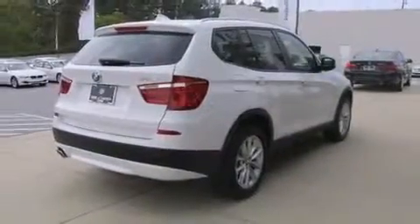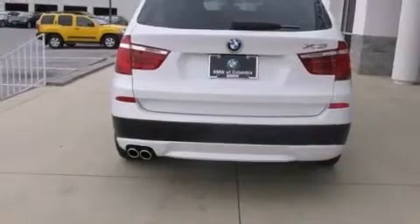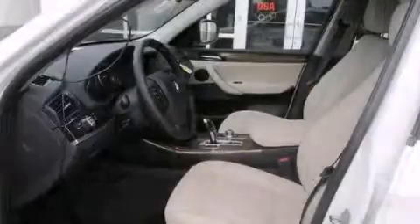All of the premium features expected of a BMW are offered, including leather upholstery, a power liftgate, and a split folding rear seat. Rear passengers enjoy the seat heating functionality, keeping them warm during the winter months.